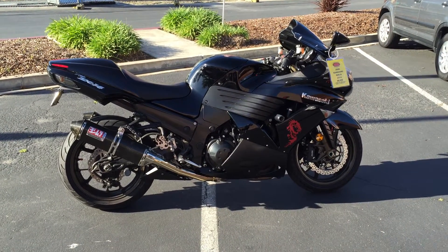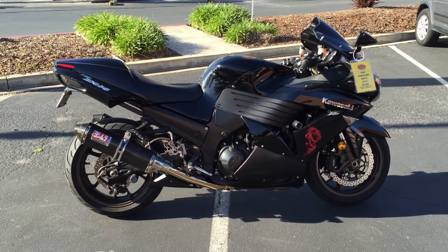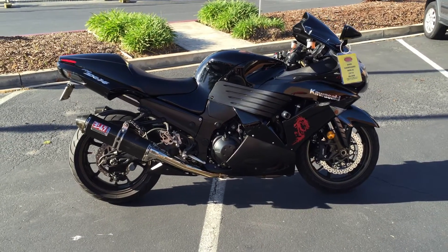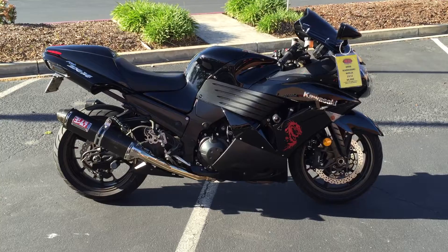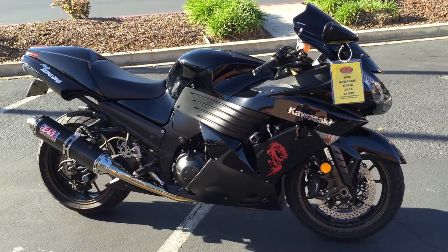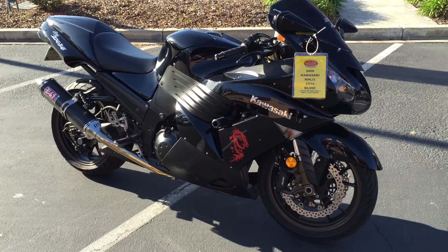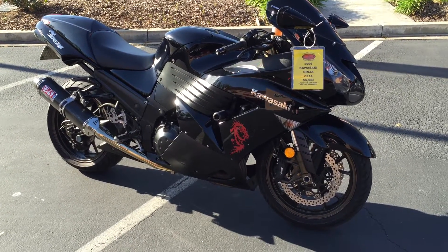Here we are at Contra Costa Power Sports at our new location, 1150 Concord Avenue, directly across the street from Concord Toyota. Today we have a 2006 Kawasaki Ninja ZX-14. This bike only has 17,000 miles on it and it's in amazing condition. This is the fastest production sport bike made and you will not be disappointed.